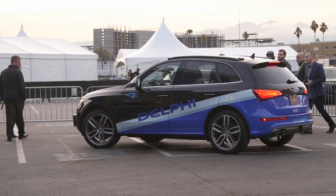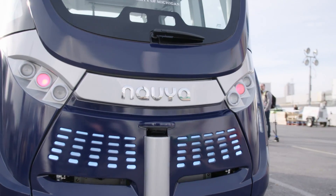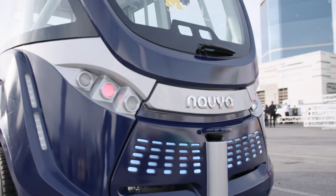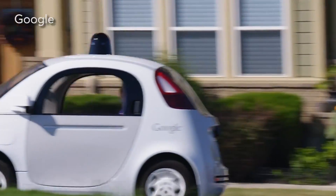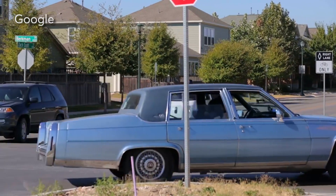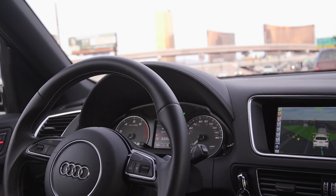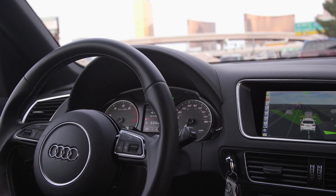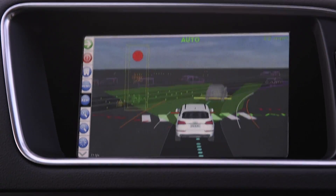We saw self-driving technology firsthand from auto suppliers like Delphi and Navia. Earlier autonomous car prototypes could be overly cautious and sluggish, driving more slowly or braking at a distance far behind an average human driver. Delphi's version of the fully autonomous Audi Q5 makes decisions more like a person than a computer. We rode along as the Q5 merged easily onto a busy highway.